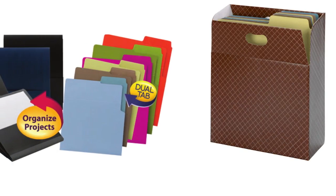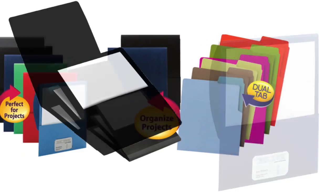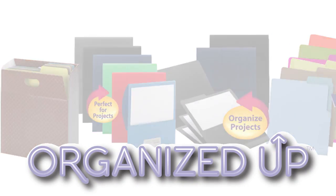Finally, there's a line of organizing products that let you file your documents upright in the same direction you print and read them. Introducing the Organized Up Collection from Smead.